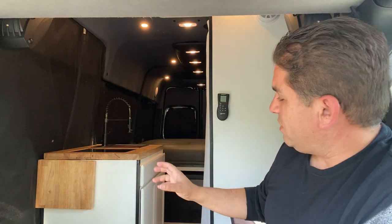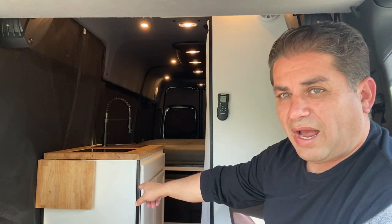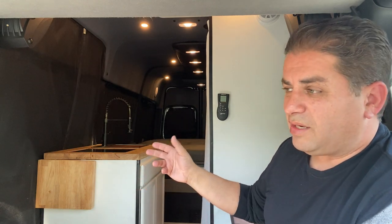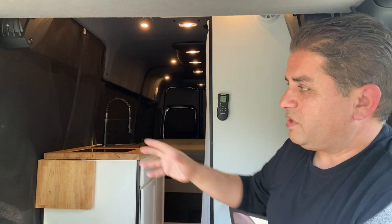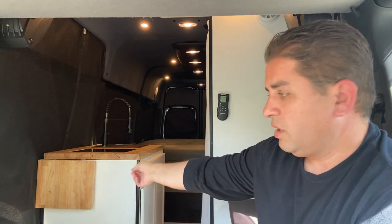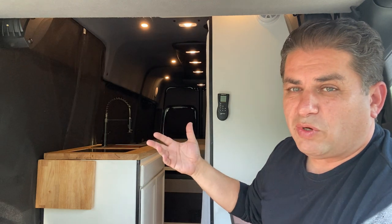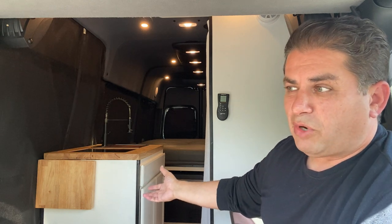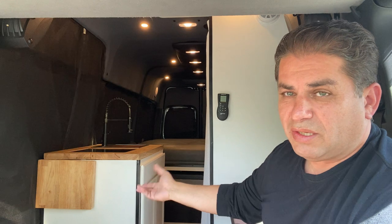Number four is similar to number three in the simplicity factor. I have a convection microwave mounted in the kitchen galley and I do like it. However, on a recent trip I took a simple air fryer and I liked it a lot better — it was portable, a whole lot cheaper, and doesn't take up as much space. You can take it outside. Since I ran extra power ports around the van, I can cook in the back, right here, or outside. It's very simple, would have saved me about five or six hours of installation, and weighs probably a tenth of what the convection oven weighs.